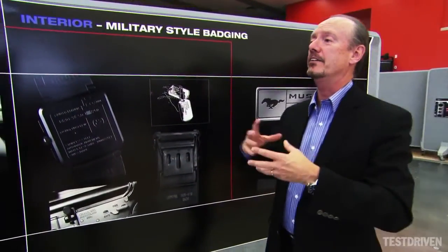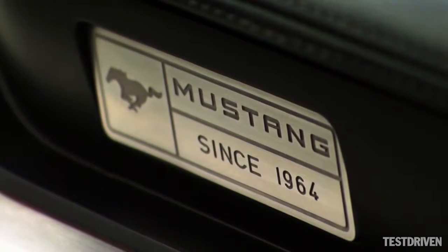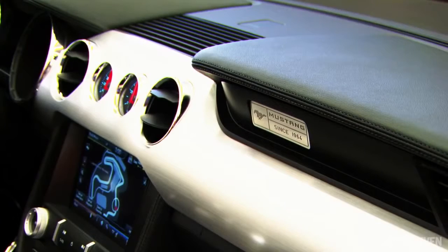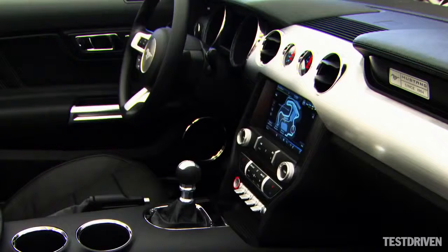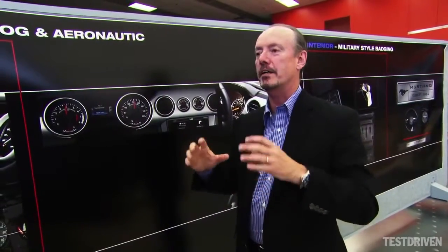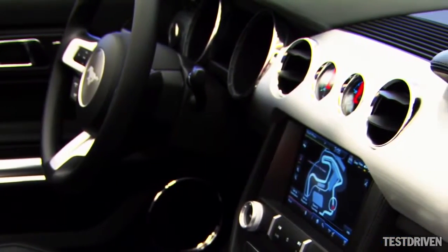We really keyed in on this military-style badging. Straightforward — the information is there, and that was extremely important for us as well. We wanted everything to be just like a cockpit of an airplane. The gauges are right there in your face, the toggle switches are right there, and all the information is right where it needs to be.